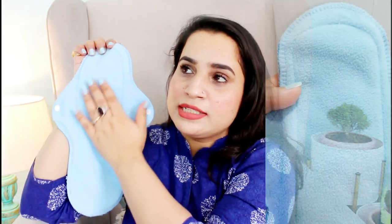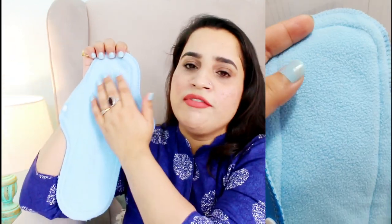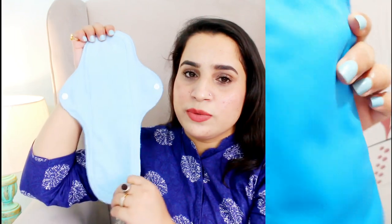Before we move on, I want to show you these reusable sanitary pads from P-safe. P-safe sent these to me, along with an intimate wash which maintains your pH and is sulfate-free and paraben-free. I was really amazed by the reusable sanitary pads. They are not like your regular disposable cotton pads — they have the same shape as a regular pad but the material is soft, almost velvety or suede-like.